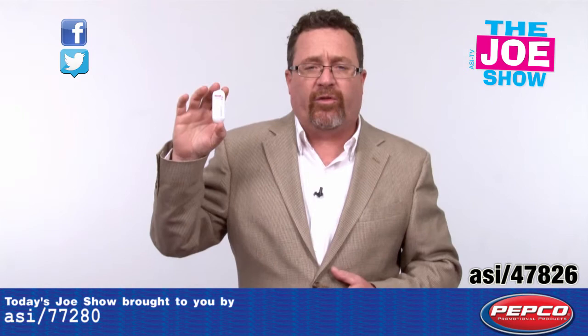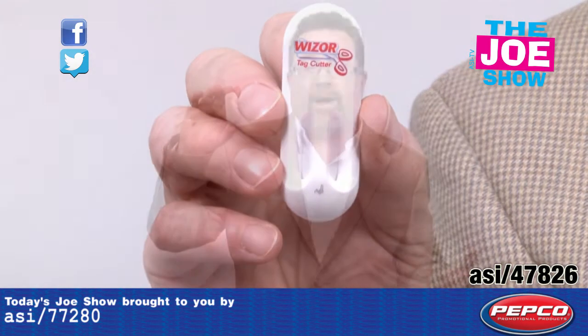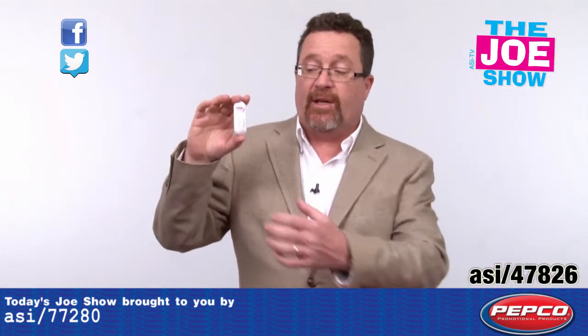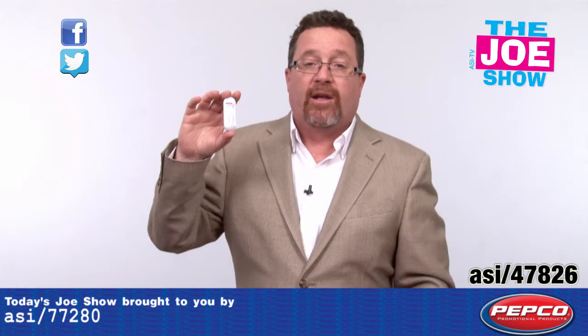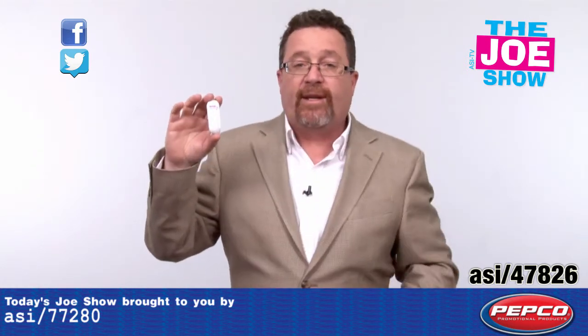This is called the Whizzer. The Whizzer is going to attach to a toolbox or to a wall, and it's a different version of a pair of scissors. You just come down here when you need to cut twine, you need to cut string, or a ribbon for wrapping — right down there.